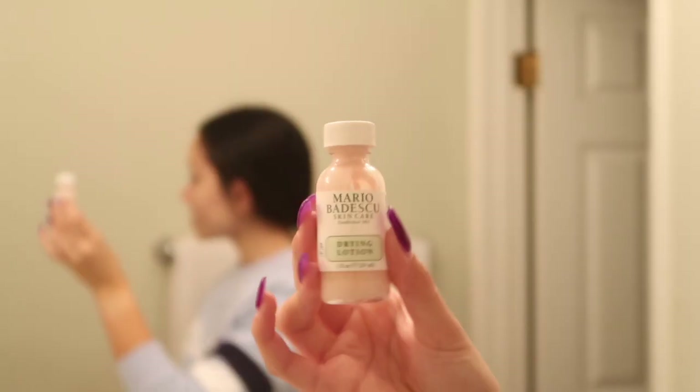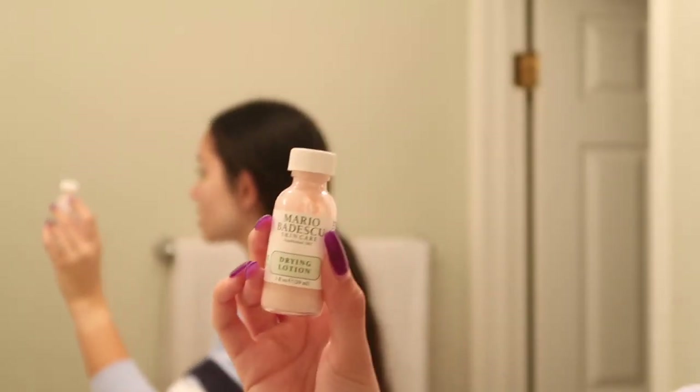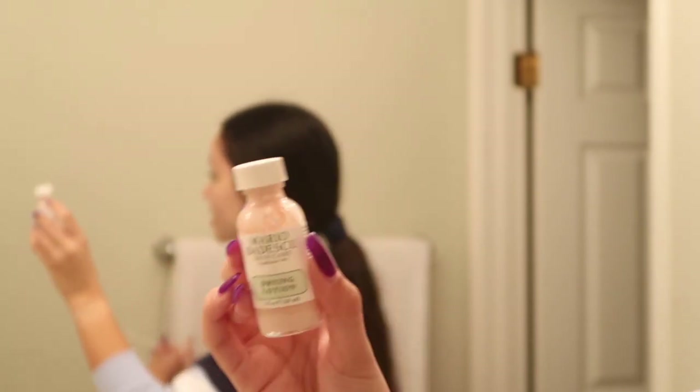We are on the very last step of my skincare routine. I go in with this Mario Badescu drying lotion — if you have me on social media, I have this pink stuff on my face all the time. Basically, I just take a little Q-tip and apply it onto my face. You just put the formula on any of your acne and it dries it out, and it is amazing.